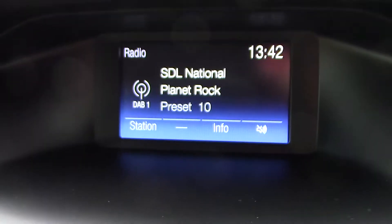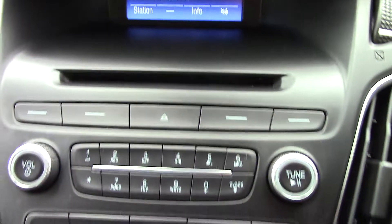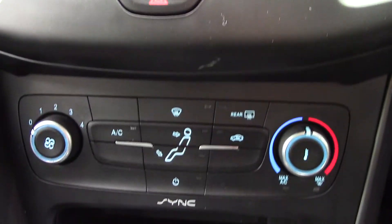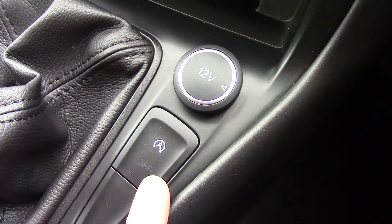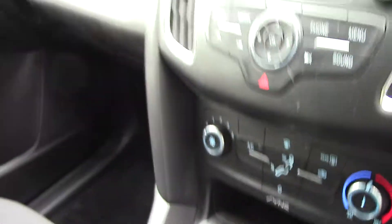In the centre display you've got the DAB radio. Below that you've got the radio and CD tray unit. And below that you've also got the aircon unit. Down here below the 12V you've also got an auto stop-start button. And like all of our vehicles, this one comes fully forward prepared.